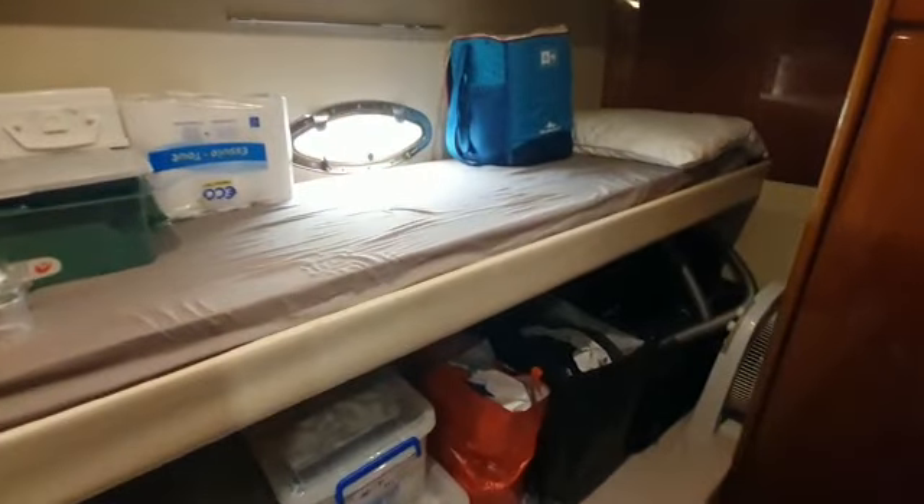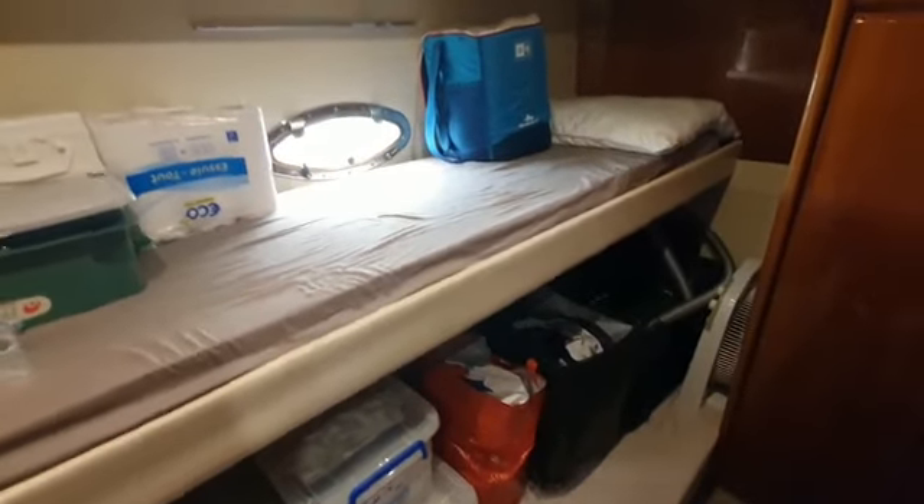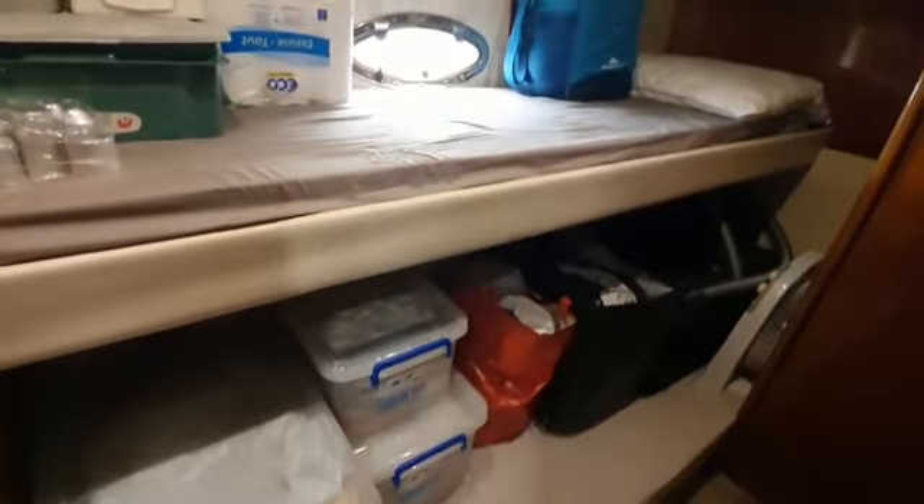This one is the smaller of the two cabins, set up with a bunk above bunk. Wardrobe at the end, currently being used for storage.